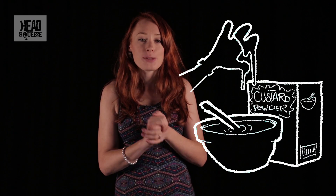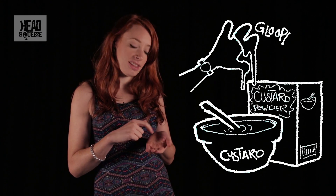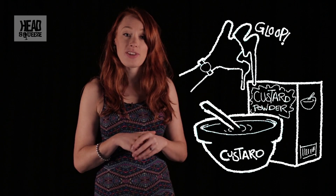Have you ever noticed when you get a bit of custard on your hand, if you play with it it becomes very solid, but if you leave it for a while it will drip off from your hand? Now this idea is known as a non-Newtonian fluid and has been studied by mathematicians for centuries, but new technology makes it appear as though this clever bit of fluid dynamics can be used to save lives.